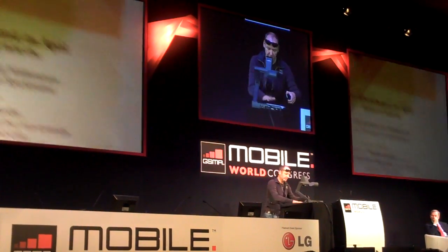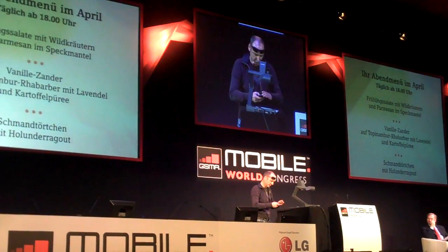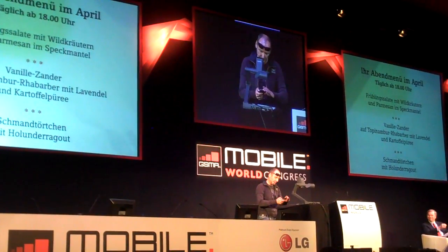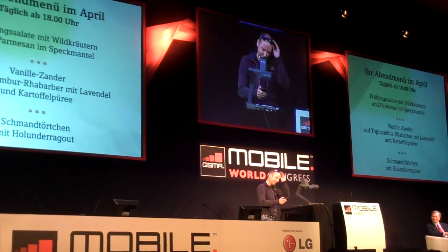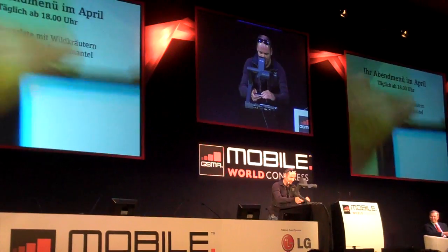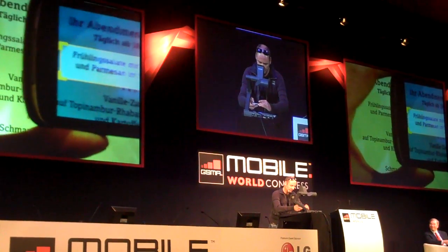You can see this here — I have a German-language menu, and I would assume that many of you would not be able to know what to eat tonight. But if you have the new Goggles translation, here's what you can do.